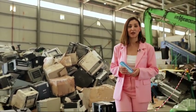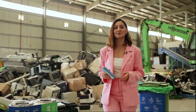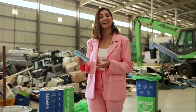Wondering what items from your home can embark on a journey of transformation through Green Truck? We will help you understand what items you can put in a Green Truck collection bin.